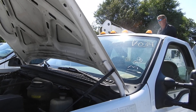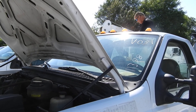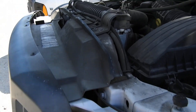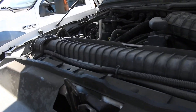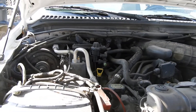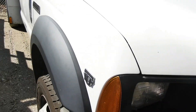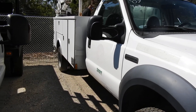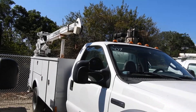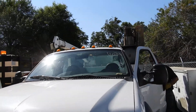This is V034. Shows 111,398 on the odometer. It's a F550 with a Triton 10. It has a crane and an air compressor.